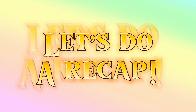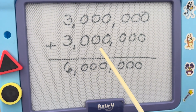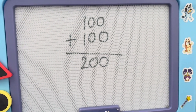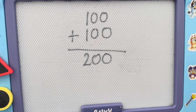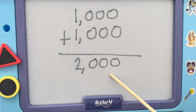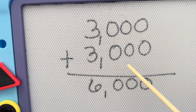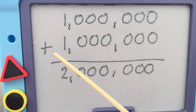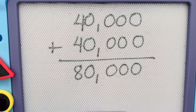Now let's do a recap. 3,000,000 plus 3,000,000 is equals to 6,000,000. 3,000,000 plus 3,000,000 is equals to 6,000,000. Let's try another one. 1,000,000 plus 1,000,000 is equals to 2,000,000. Here's another one.